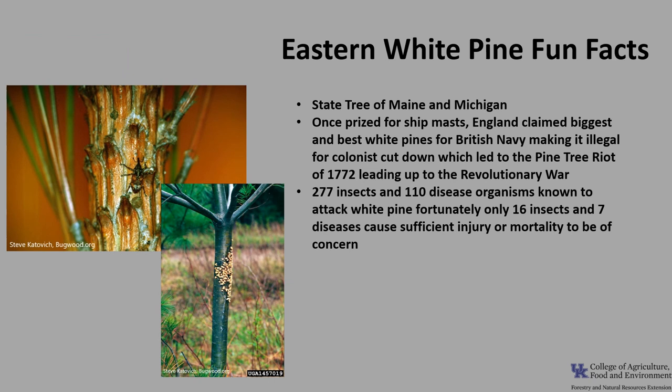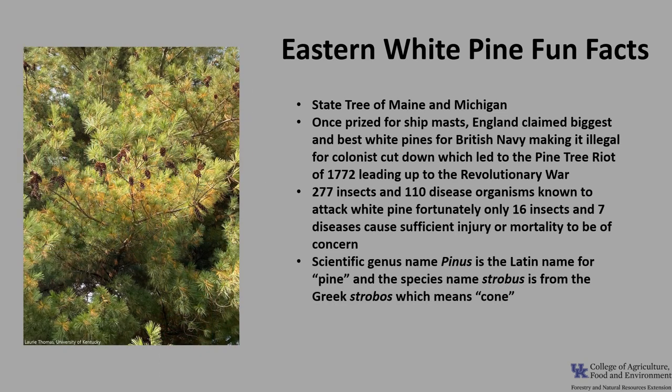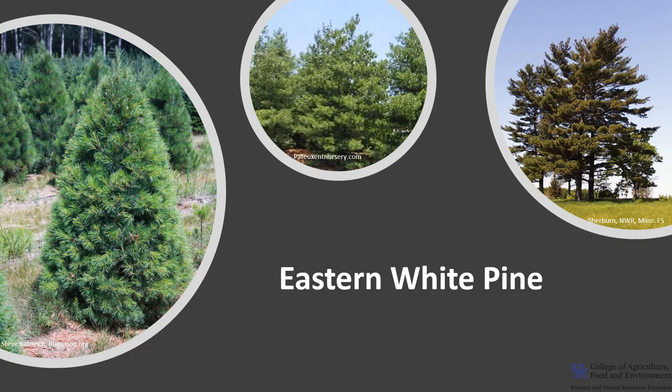While not necessarily a fun fact, there are 277 different insects and 110 disease organisms known to attack white pine. Fortunately, only 16 insects and seven diseases cause sufficient injury or mortality to be of great concern. The three most important are white pine weevil, white pine blister rust, and root rot. The scientific genus name Pinus is the Latin word for pine, and the species name strobus is from the Greek strobos, meaning cone. Thanks for joining me to learn about the eastern white pine — I hope you get the opportunity to get out into your woodland, local park, or neighborhood and enjoy the wonderful white pine.